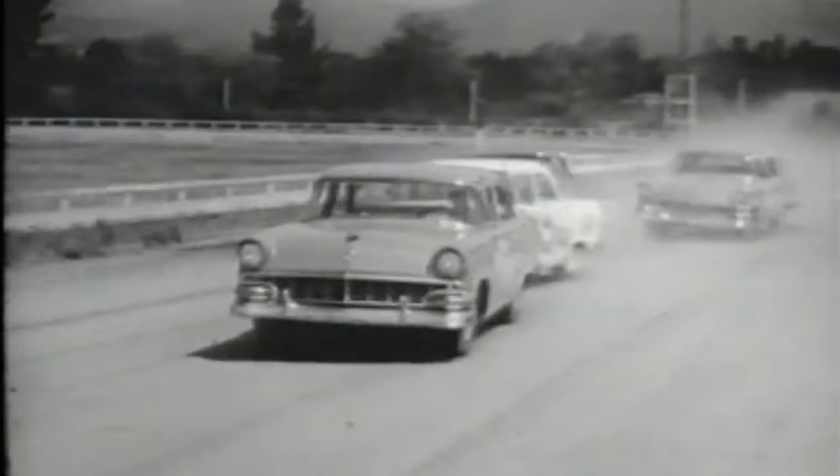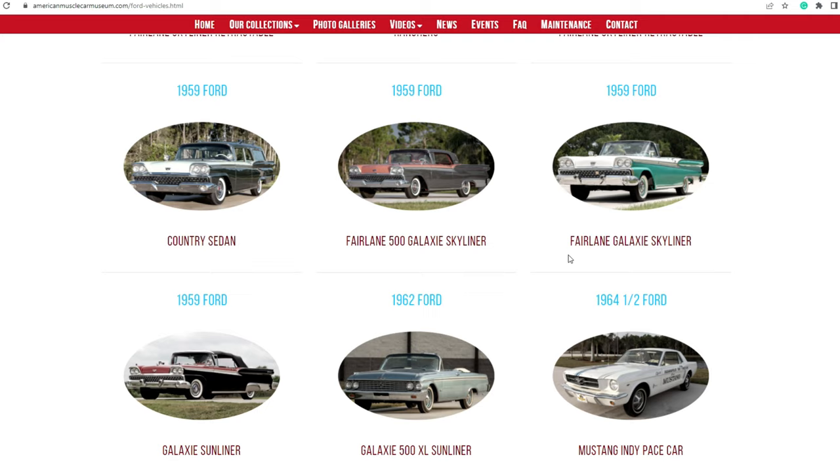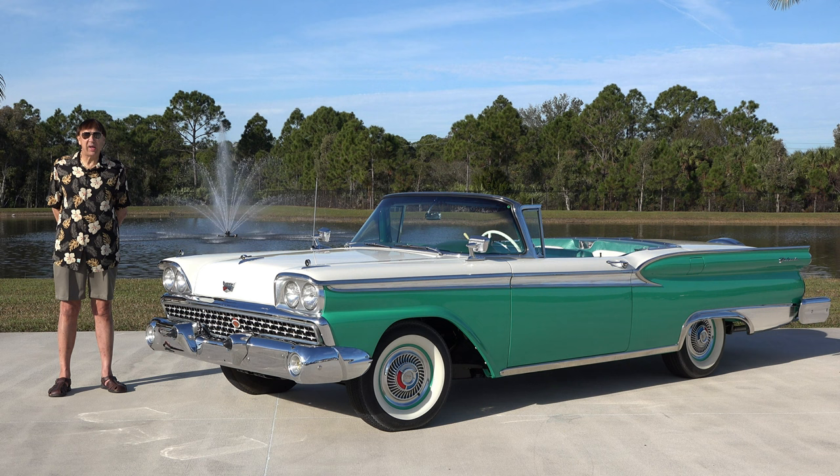We have a 1957, a 1958, and two 1959 Ford retractables in the collection. Check us out at americanmusclecowmuseum.com, as well as on Facebook and Instagram. Please follow us if you could. Thank you.